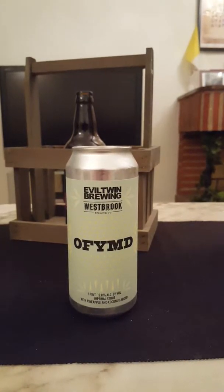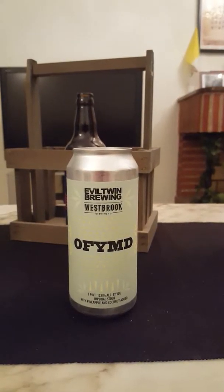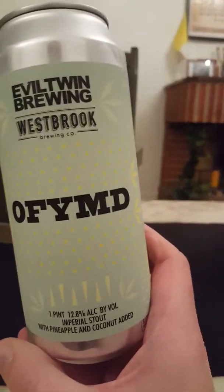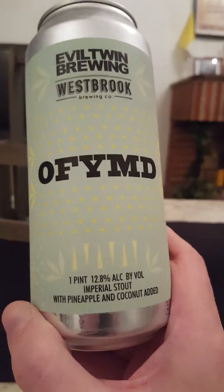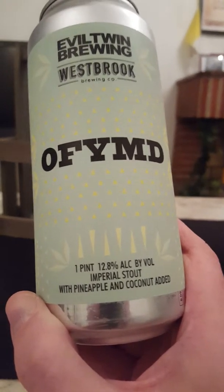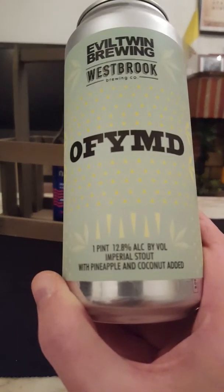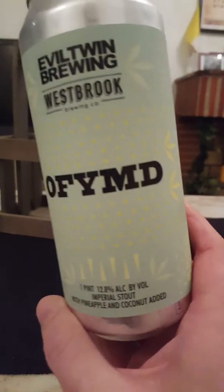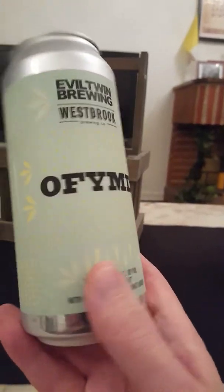Hey there, all craft beer lovers, it's Asai The Fanatic here back with another beer review. It's imperial stout time today on the channel. We are going to Evil Twin Brewing, originally from Denmark but now in the US. We are taking a look at their OFYMD — an imperial stout with pineapple and coconut added, weighing in at 12.8% ABV in a 473ml can. Pretty simplistic, minimalistic artwork. Produced for Evil Twin Brewing by Westbrook Brewing. Let's get this one cracked open.